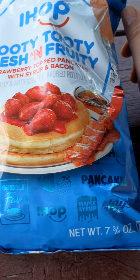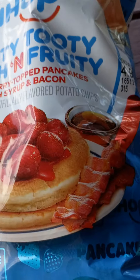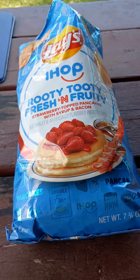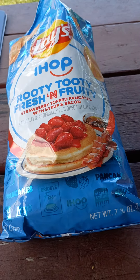And look, pancakes on there — pancake flavor is what it's called. I'm gonna open the bag. I opened the bag and smelled it — it does smell like a syrup pancake.